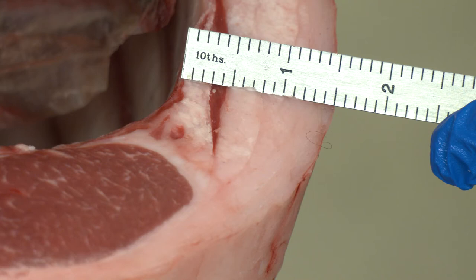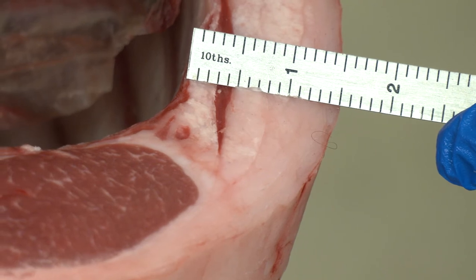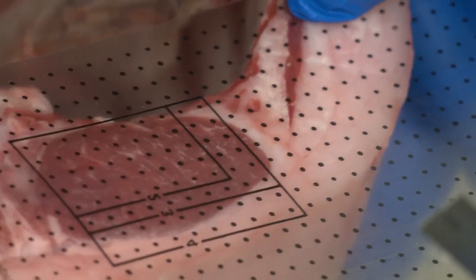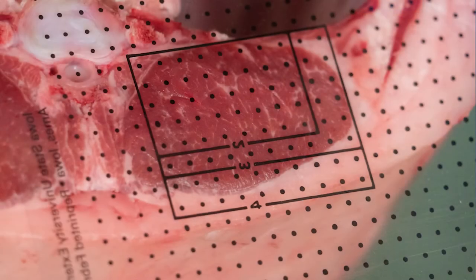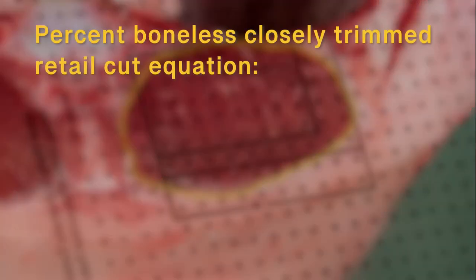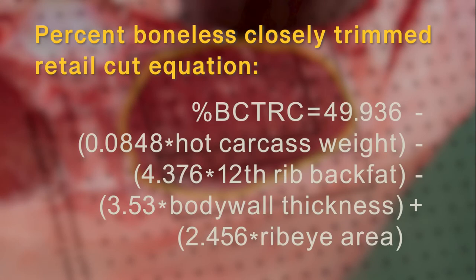Rib eye area is our greatest available indicator of muscling and expected retail meat yield. Using a specially designed grid, place it over the interface of the rib eye and count each dot. Each visual dot over the exposed lean face is 0.05 square inches. Thus, we add up the number of dots and divide by 20 for a total area in square inches. The 12th rib back fat thickness, body wall thickness, rib eye area, and hot carcass weight are part of an equation for percent boneless closely trimmed retail cuts.